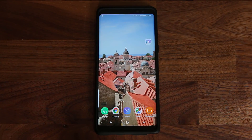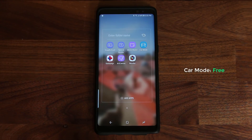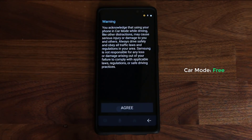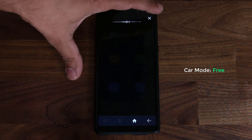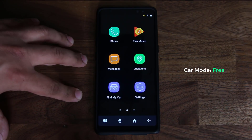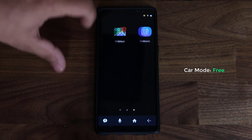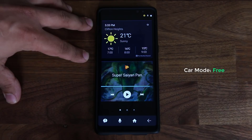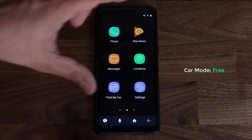The next application is called the Car Mode app — that's the actual name. It's designed for use while driving and transforms your phone into an easier-to-use interface so you can concentrate on driving while still having access to basic functions. From the interface you can access the phone, messages, find my car, play music, locations, settings, maps, and a music player. Everything is designed to be easily accessible so you don't have to press too many buttons.